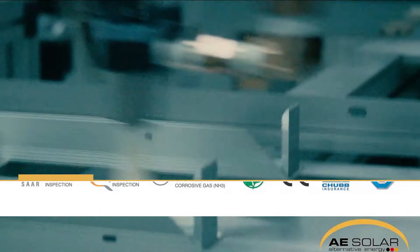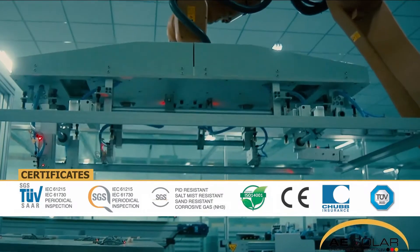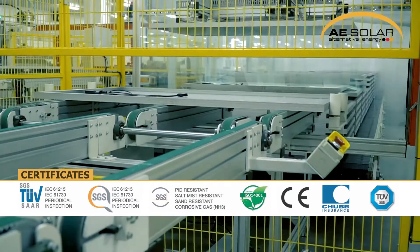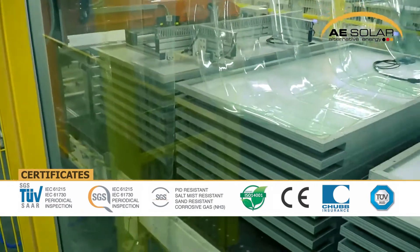These are IEC 61215 and IEC 61730 certified by TUV and SGS. Resistance to potential induced degradation, salt corrosion, sand and ammonia are certified by SGS. For convenience of our European customers we also obtained CE certification.